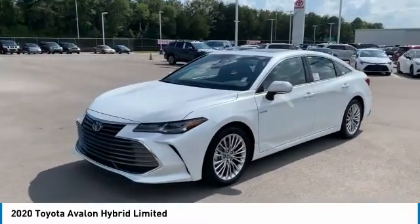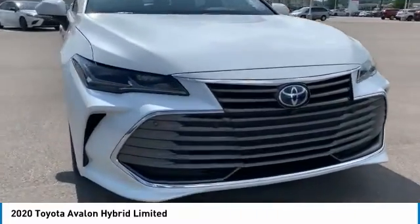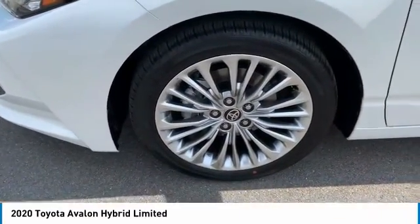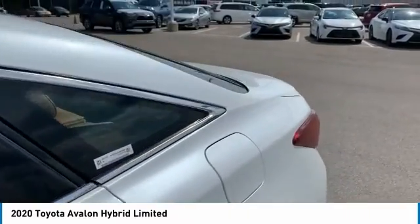Here are some of this vehicle's great options: tire pressure monitoring system, electronic stability control, active grille shutters, brake assist, traction control, stability control, remote keyless entry, door edge guards, four-wheel disc brakes, and ambient lighting.